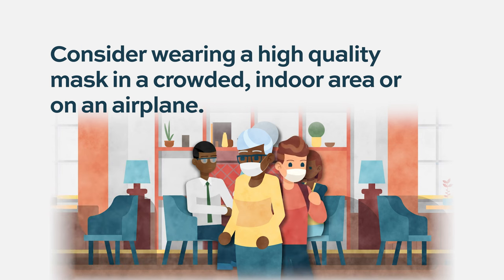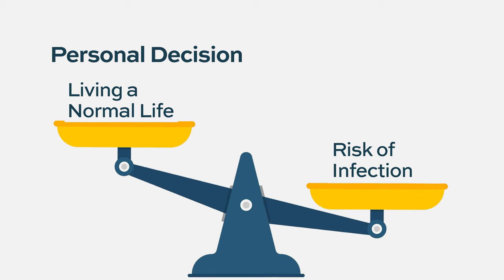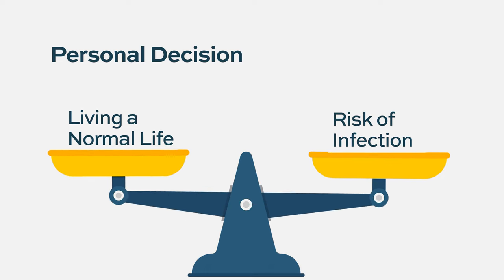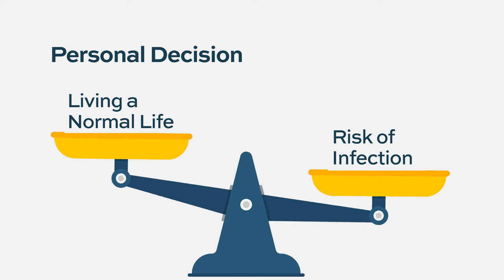That would mean a well-fitting N95 or KN95. It's hard to know the exact magnitude of protection, but it is providing some protection. It makes sense to wear one in crowded indoor areas or on flights, especially if you're on bispecific therapies. I don't ask people to stop living their lives — everyone makes these risk-benefit decisions differently. But the use of masks, especially in high-risk environments, makes sense for immunocompromised individuals.